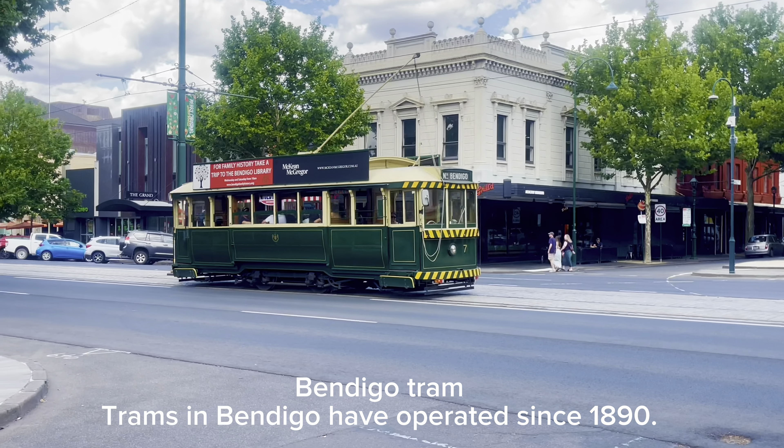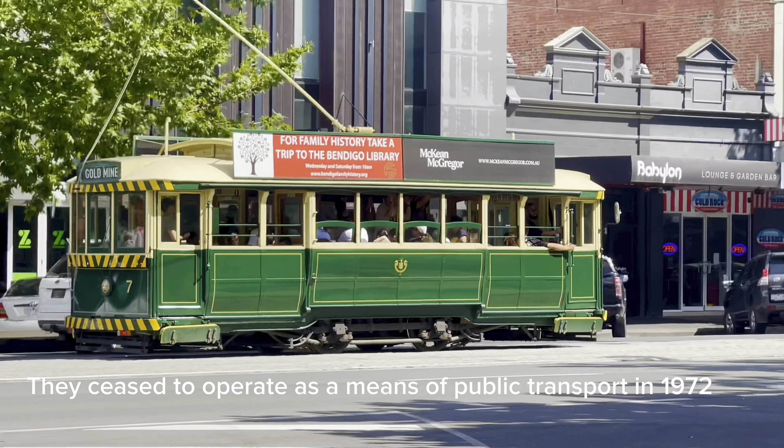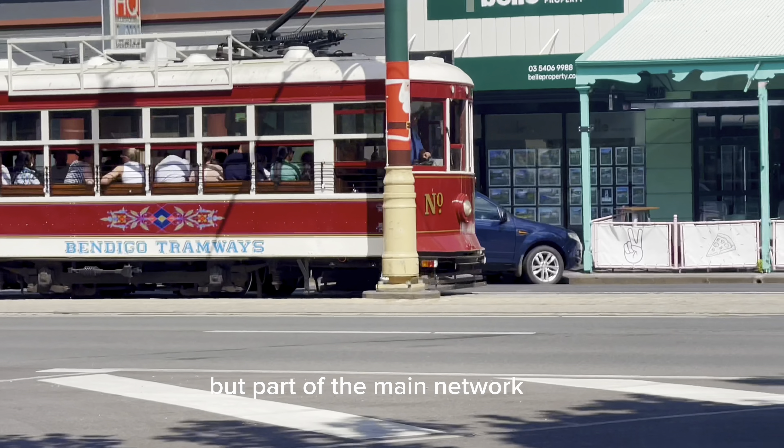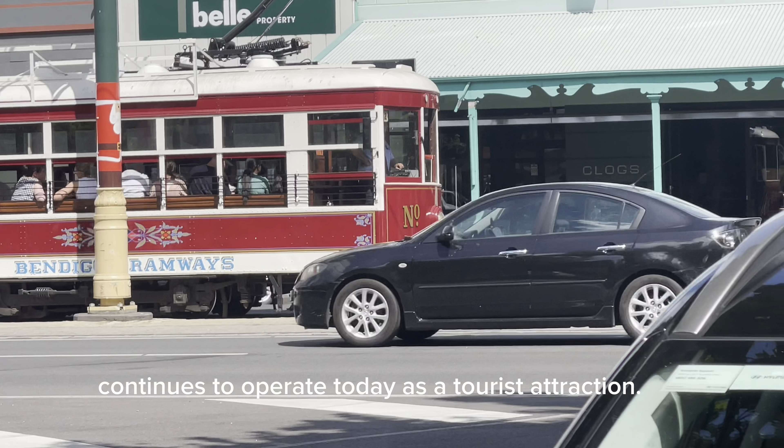Trams in Bendigo have operated since 1890. They ceased to operate as a means of public transport in 1972, but part of the main network continues to operate today as a tourist attraction.